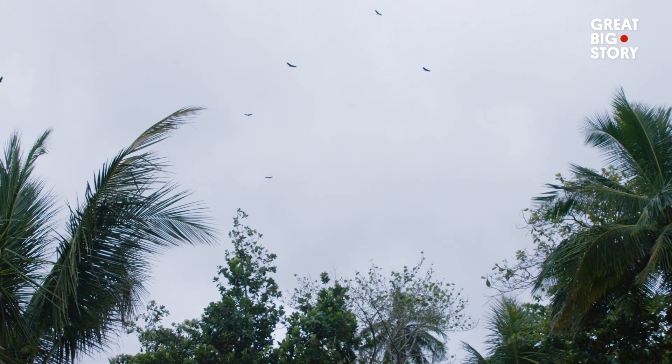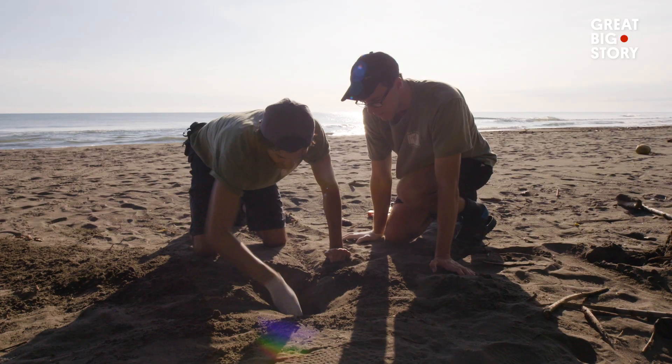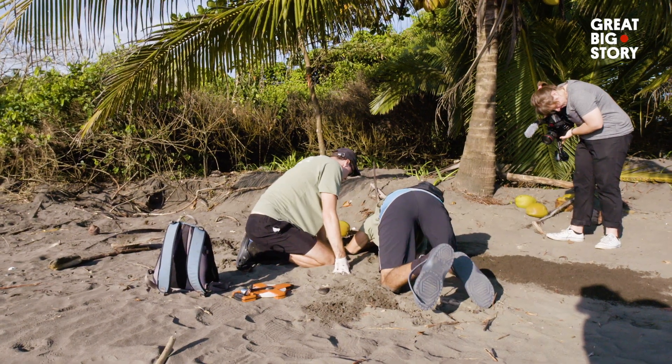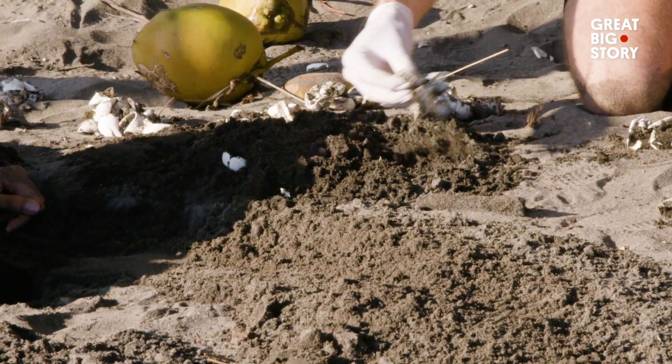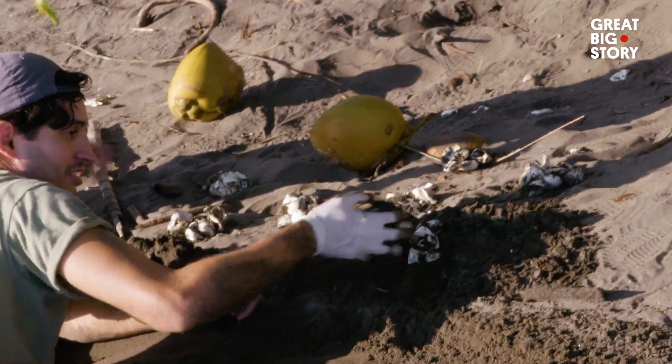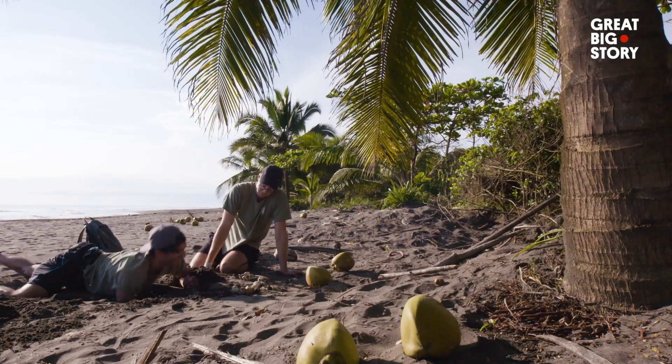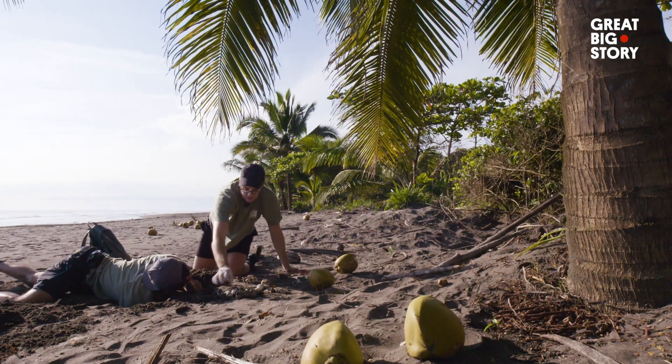On our final day, day three, we go to the beach to excavate a hatched nest. The research assistants do this job — it is messy. They are counting how many eggs have hatched. In this nest, nine did not make it. They'll add this information to their decades of existing research.